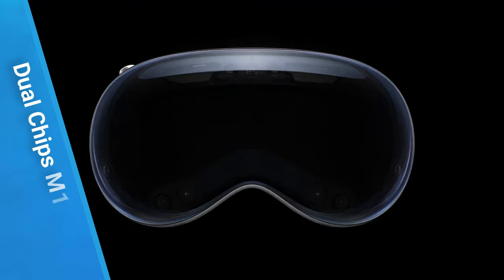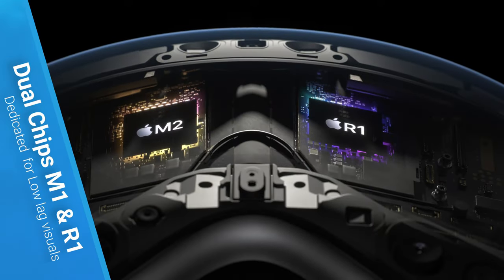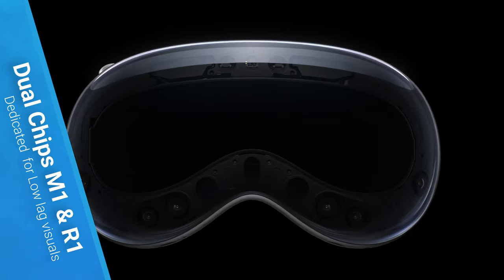This gadget uses a dual chipset — the M2 Silicon and a new R1 chip — to deliver high performance and low lag in visuals. The R1 chip ensures real-time processing of inputs from the device's cameras, sensors, and microphones.